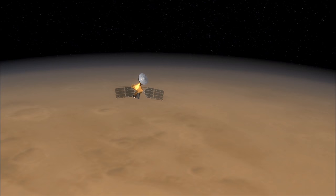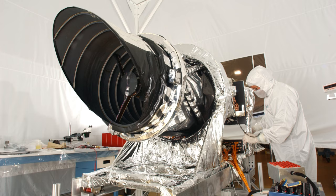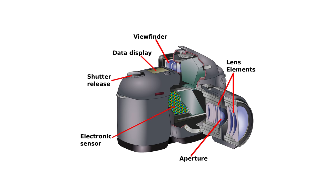The Mars Reconnaissance Orbiter has been orbiting Mars for 10 years already. On board the spacecraft is a very special scientific instrument called the HiRISE camera, which turns the spaceship into a scanner, imaging the surface of Mars in incredible high definition and detail.